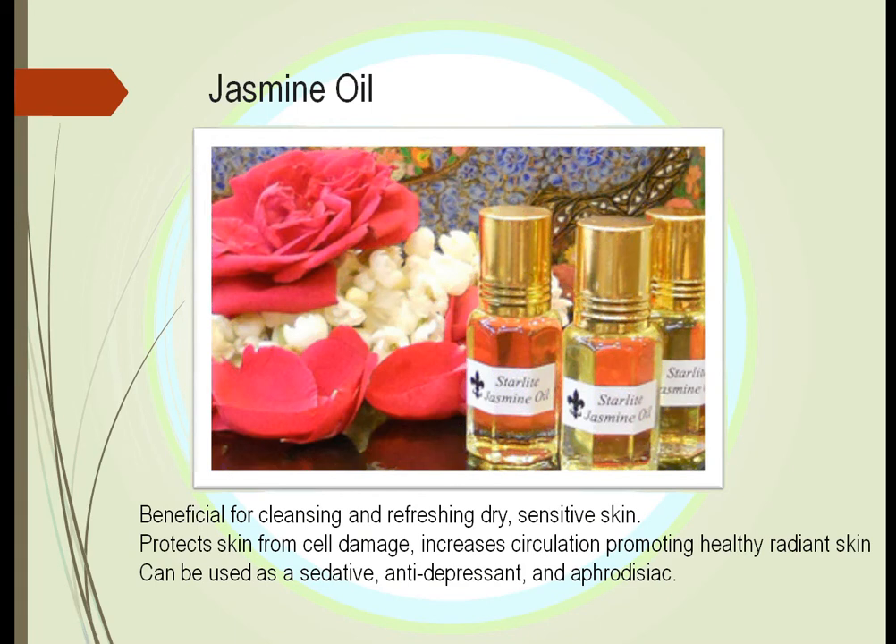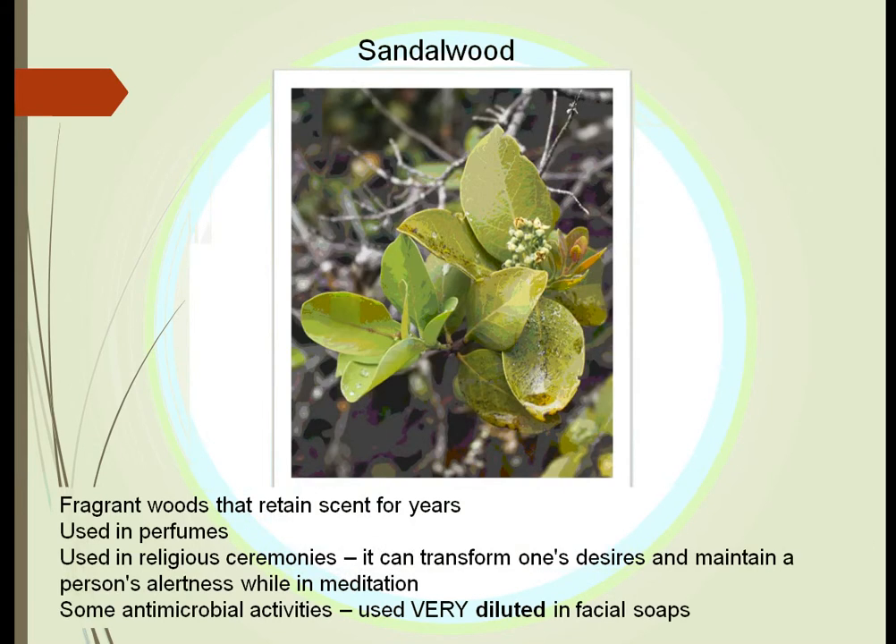Grapefruit may also block certain hormones in the body to decrease sun damage and may increase circulation by stopping blood vessels from sticking together. It is also used as a sedative, antidepressant, and aphrodisiac. Sandalwood is a scent from the sandalwood tree with a long duration — this essential oil is not easily dispersed into the air. It is used frequently in perfumes, in religious ceremonies to increase awareness during meditation, and in soaps to control bacteria on the skin.